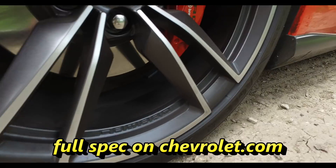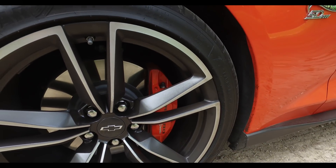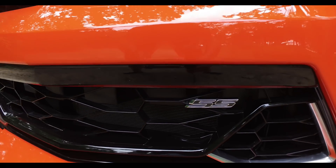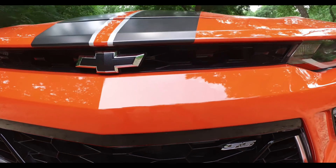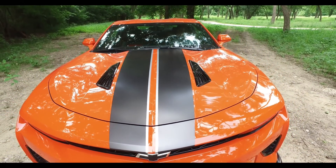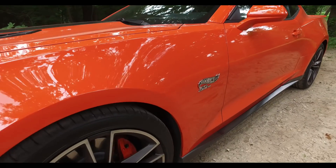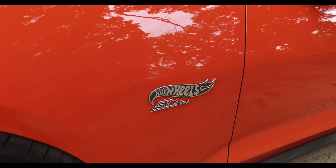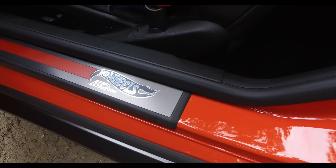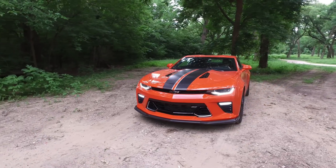The Hot Wheels edition package includes a whole bunch of items — for example, the stunning color, 20-inch satin graphite wheels, and a unique grille with galvano chrome inserts, which looks absolutely gorgeous. You've also got a satin graphite stripe with silver metallic accents, because everybody knows a stripe makes the car go a hell of a lot faster. And just in case you forget you're driving the 50th anniversary edition, it's there to remind you throughout the vehicle. This car's got the look, the sound, and the power.